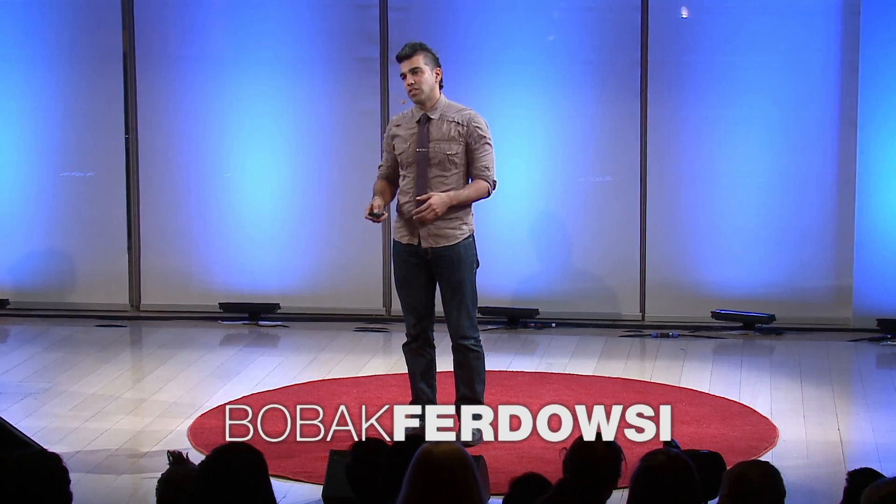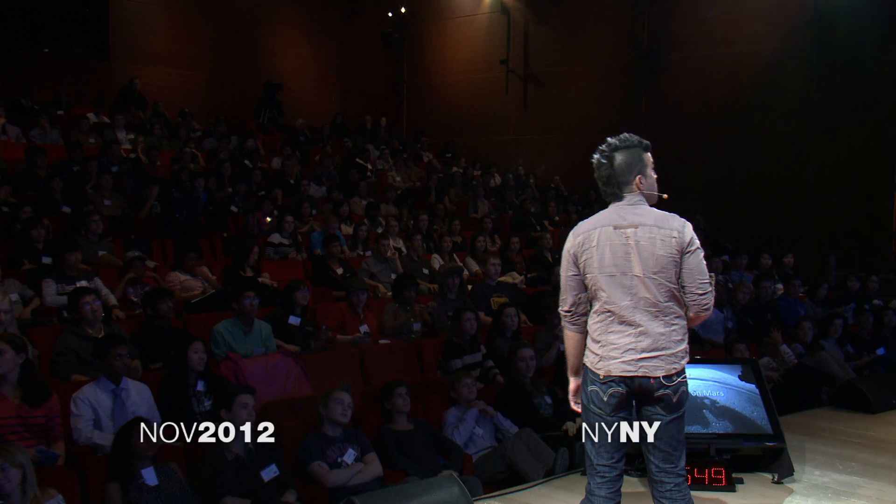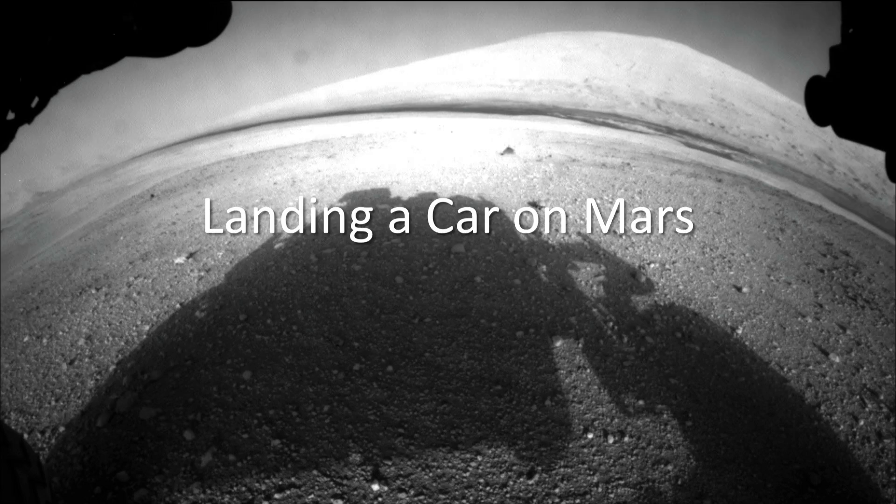About 100 days ago, we landed a two-ton SUV on the surface of another planet — on the surface of Mars. This is one of the first pictures we took there with our rover, looking out at Mount Sharp.